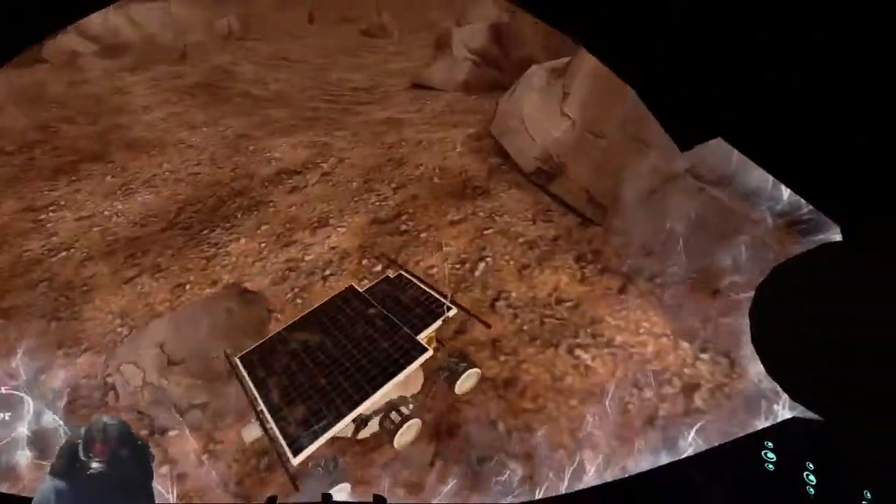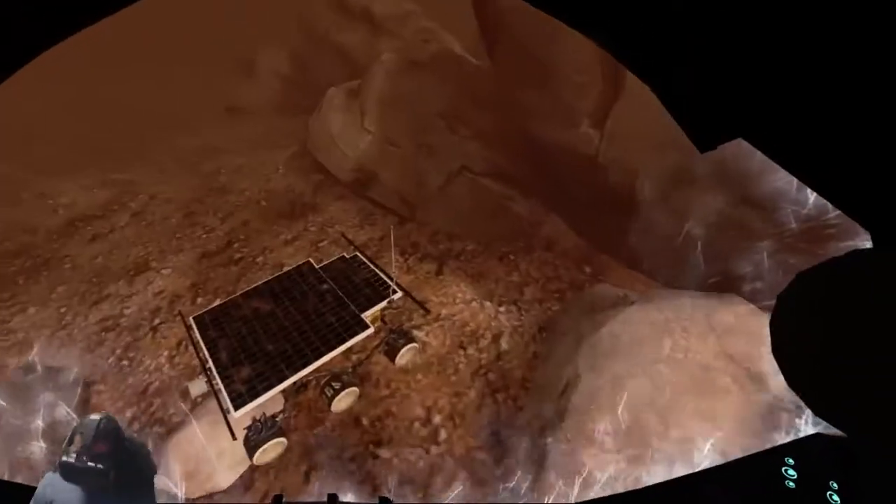Your timing is impeccable, traveler. The windstorm has arrived. Indications suggest the best action is to kneel down and remain still. The storm should pass swiftly.